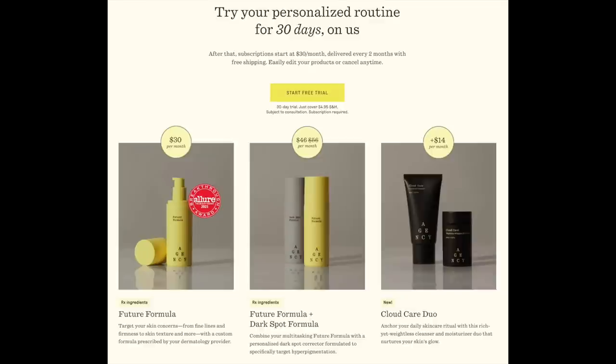For an extra $14 a month, you get a cleanser and a moisturizer. I've put a link below the video with all the details, and I believe that link takes you right to the free month offer. With the holidays coming around, I can't think of anything better to do for yourself than to invest in cleaner, more glowing, more beautiful skin.